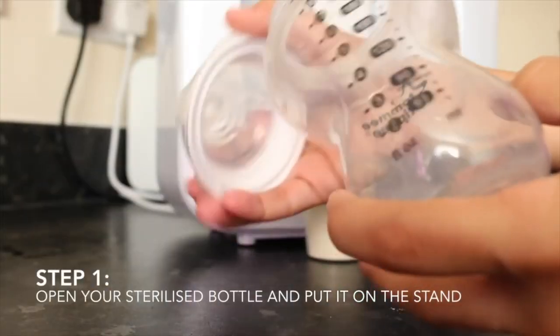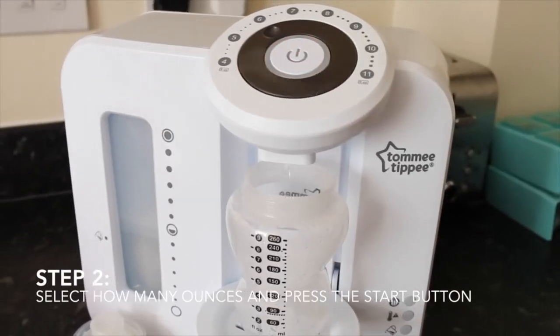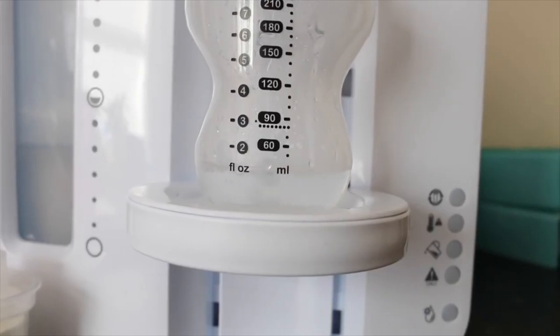All you have to do is change the filters every three months and prepare it according to the instructions so you don't do anything wrong. I have a video demonstration of how the Tommy Tippee Perfect Prep Machine works and I'll leave the link below in case you want to watch or you're thinking of buying one.